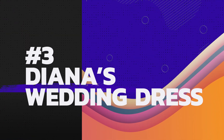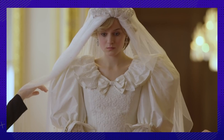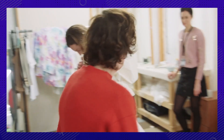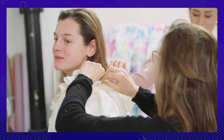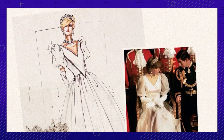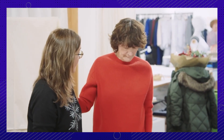3. Originality is key. To recreate the mother of all wedding dresses, costume designer Amy Roberts collaborated with the original designer David Emmanuel. Although they didn't have the original patterns, Emmanuel talked the wardrobe team through the detail of many of the original drawings to help them create the gown. According to Netflix, three people spent 600 hours working on the dress — that took 14 weeks. So think about that the next time you have a project to complete.